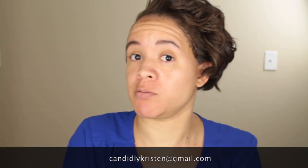Just giving myself time to look back and see what background I should get. I'm going to put a ticker at the bottom of my video — PayPal is open at candidlykristin@gmail.com if you want to fund the 'Kristen needs a background' fund. But all jokes aside...